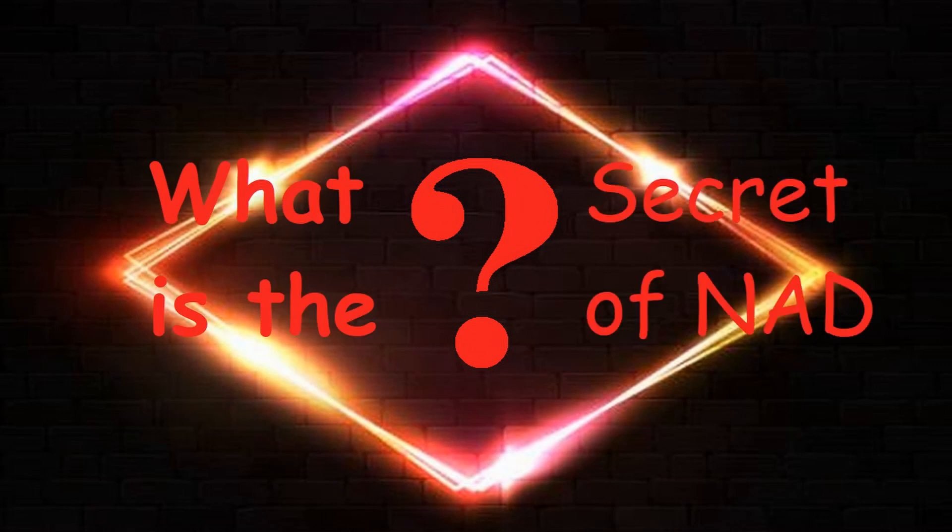There's actually a big secret about NAD and a distinct specific reason it's not often mentioned. And while I don't want to clickbait any of you, I'm not going to reveal that big secret just yet.